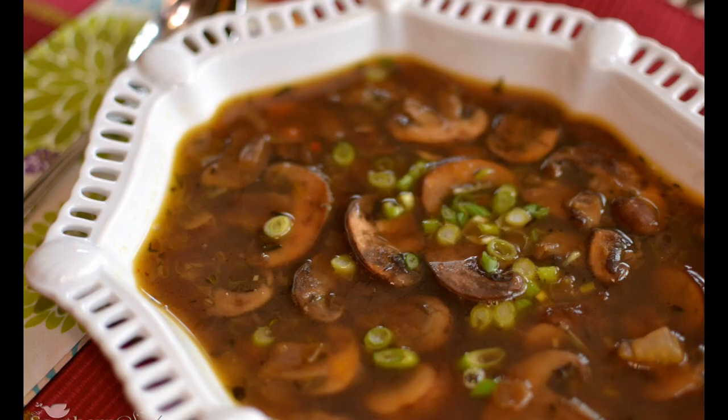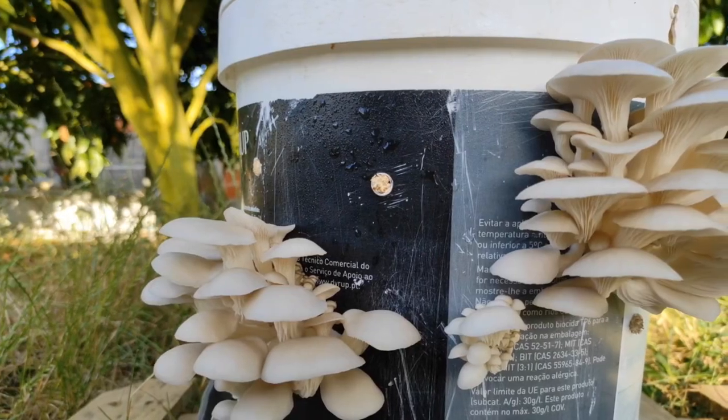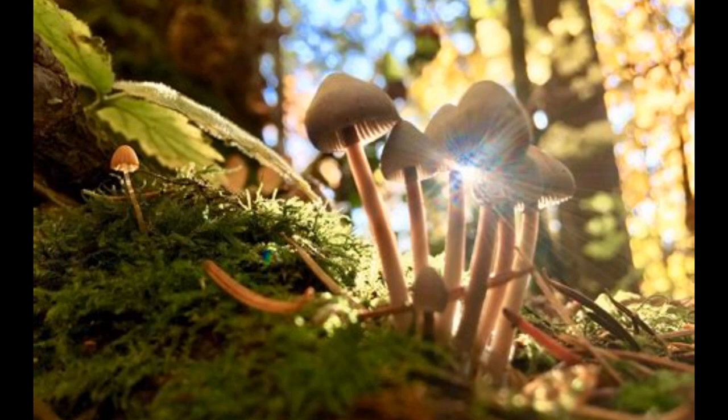Edible mushrooms are types of mushrooms that are safe and suitable for human consumption. There are many varieties of edible mushrooms, and they can be found in many different parts of the world.